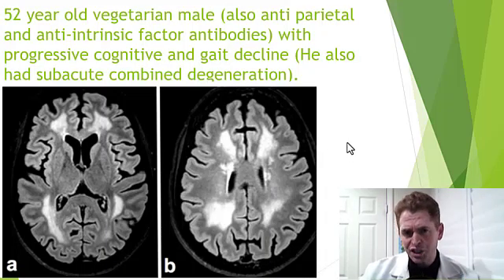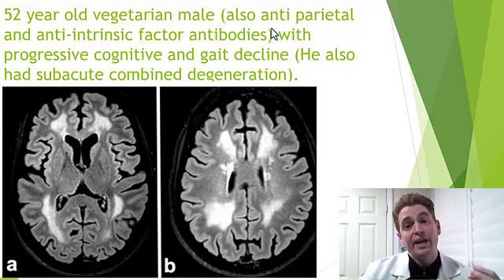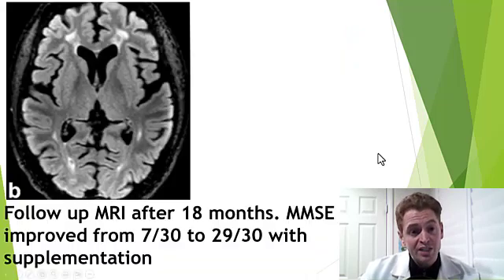This is a 52-year-old vegetarian male who also had pernicious anemia with anti-parietal cell and anti-intrinsic factor antibodies — so the pernicious anemia was likely the main cause, although vegetarians may have lower B12 levels if they don't supplement. He developed progressive cognitive and gait decline because he also had subacute combined degeneration, and you can see these extensive subcortical white matter lesions. Some of the periventricular lesions could be mistaken for multiple sclerosis, though the more diffuse lesions are very atypical for MS. He was given a supplement and dramatically improved, and his MRI looks much better 18 months later.